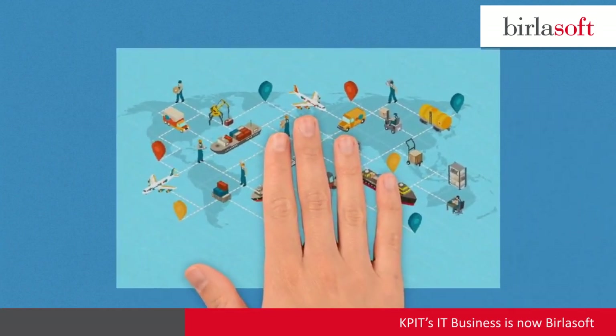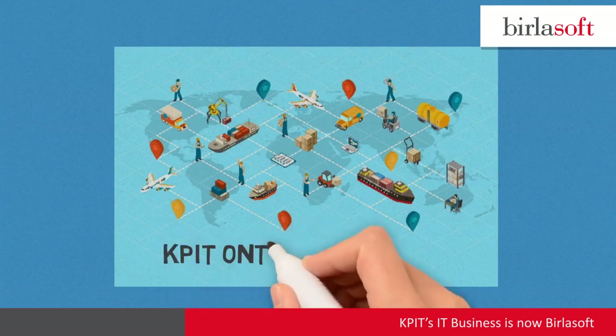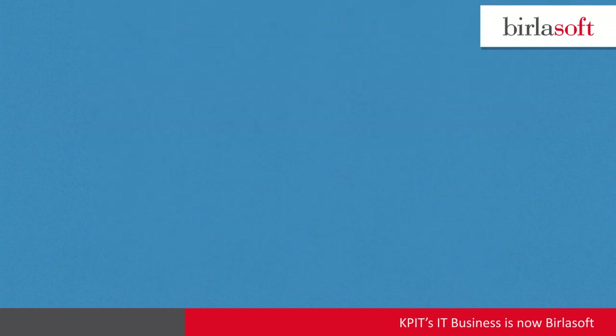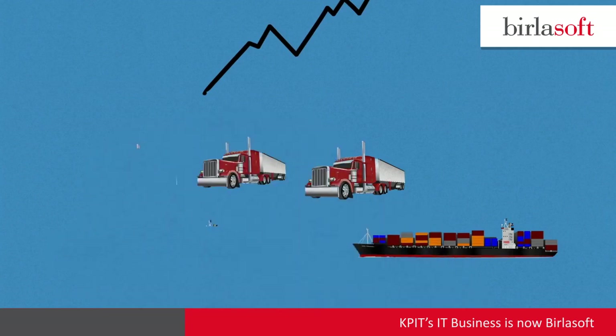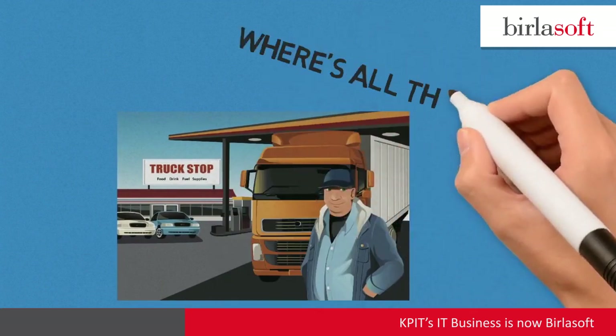In today's modern business, companies require increased visibility to their transportation network. The downturn in the economy affected the transportation industry with reduced freight volumes, increased fuel cost, and shortage of drivers.